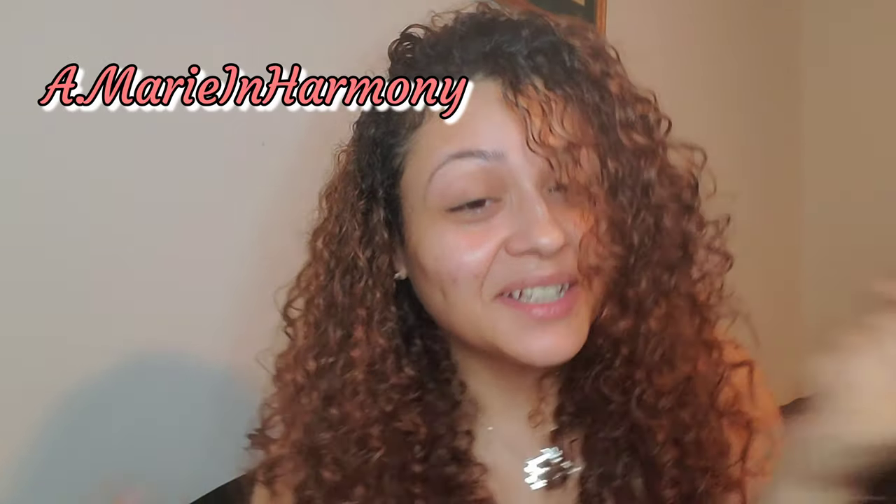Hey guys, Amory here, welcome to Amory in Harmony. How was your day? What's up, what did you do? Talk to me, let me know in the comments. But today's video is actually going to be about my facial regimen.